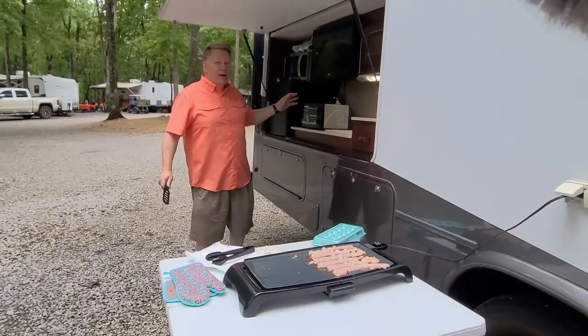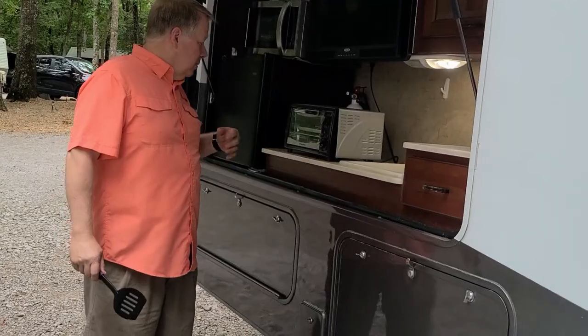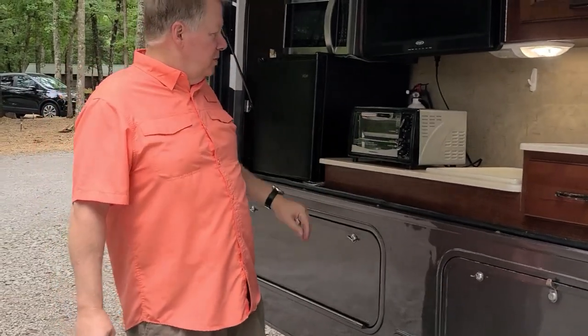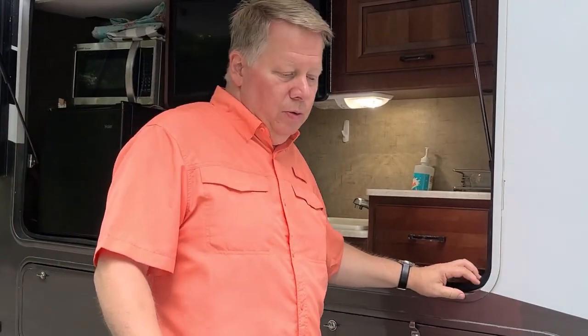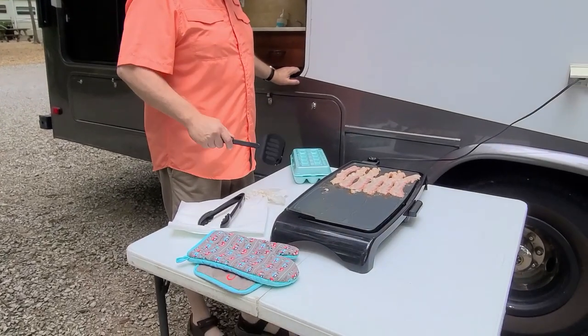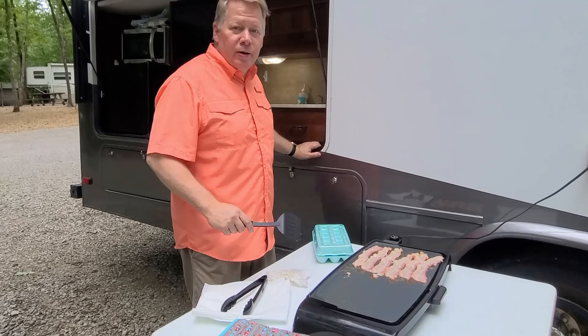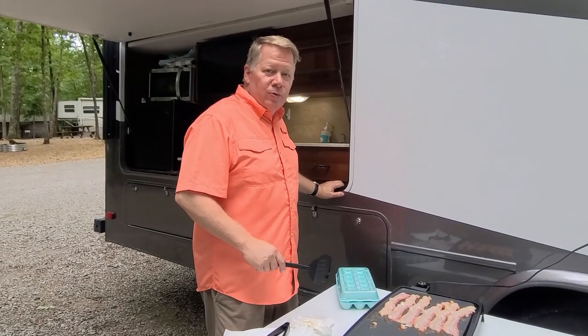We've got a nice little outdoor kitchen we use. We've got a toaster oven and we've got the toast finishing up. We're just using a little griddle to make bacon and eggs on, which saves propane that way. We'll show you a picture of it when it's done.